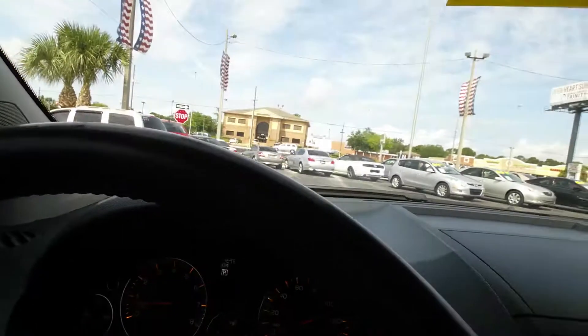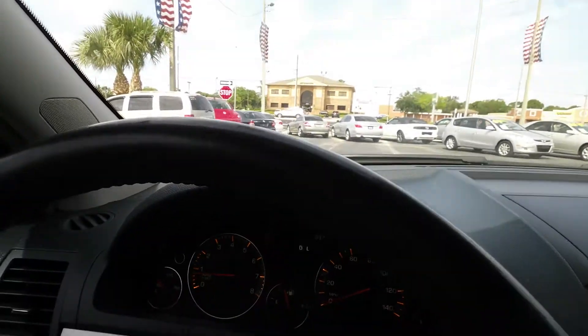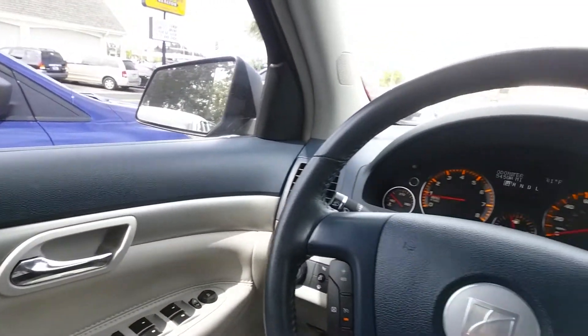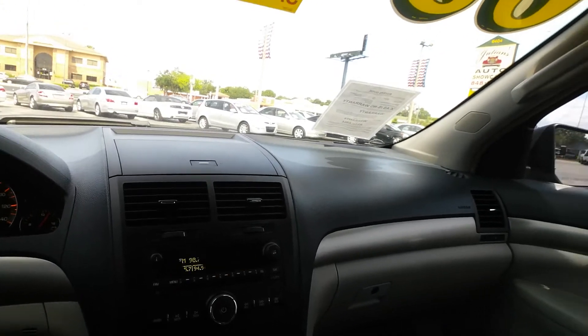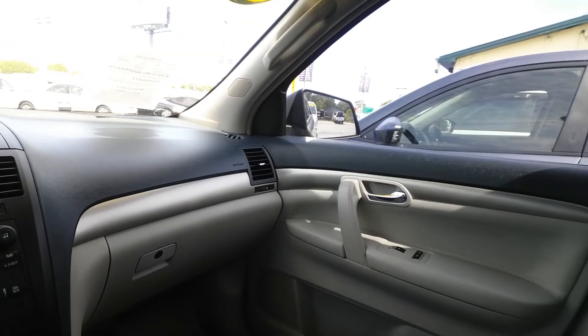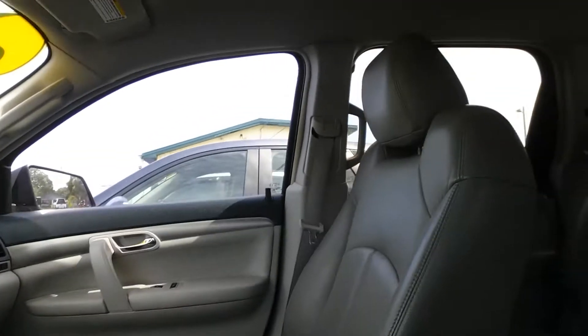This Saturn has only 54,504 well-maintained miles. Cruise control, power windows, power door locks, power mirrors, OnStar Ready, great sounding stereo system, and an immaculate interior showcased by a medium gray leather interior, third row seats, as well as power driver side seats.